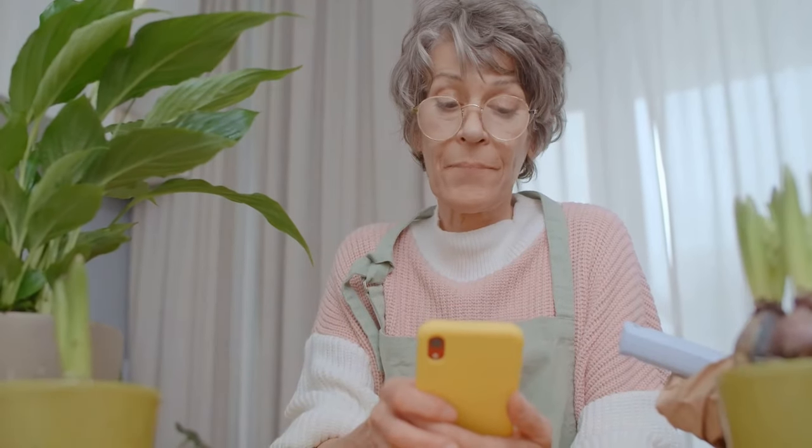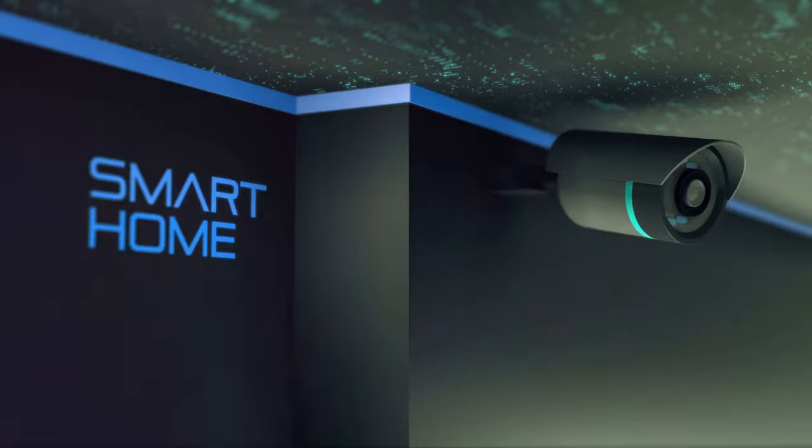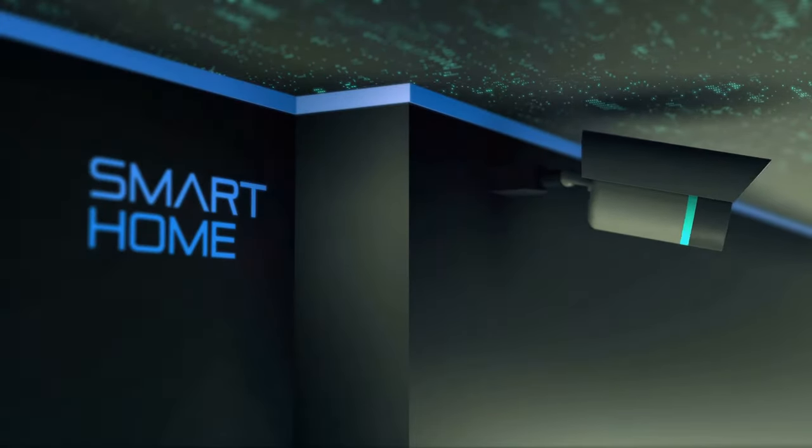Remote monitoring is another crucial feature. Being able to check in on your home from anywhere provides an added layer of security. Whether you're visiting family or just running errands, you can have peace of mind knowing you can see what's happening at home in real time.